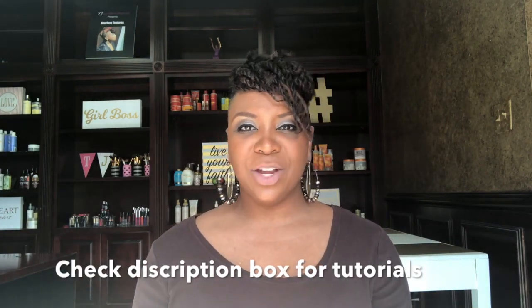Those are the products I like to use for those specific styles. I really hope you guys have enjoyed this video. If so, be sure to give it a thumbs up, don't forget to subscribe to the channel if you're not subscribed, and I will see you next time!